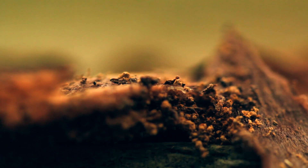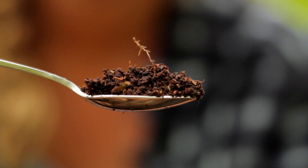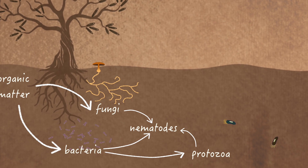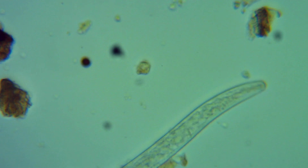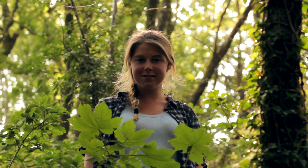Nematodes. In our teaspoon of soil, there may be several hundred of these bizarre looking non-segmented worms, of which there are four main groups free living in the soil. Each has their own dietary requirement — some are omnivorous, some feed on bacteria and fungi, and some are predatory, feeding off other smaller nematodes and protozoa. Only root feeding nematodes are not free living and are actually parasitic to plants. But in healthy soils, their population numbers are kept under control by predatory nematodes.